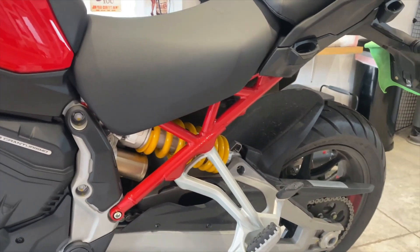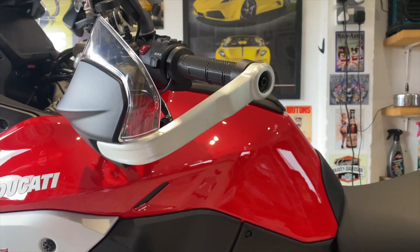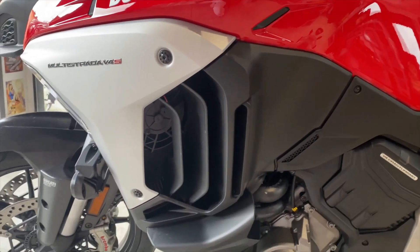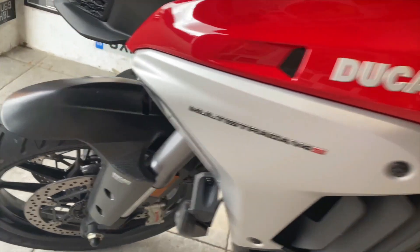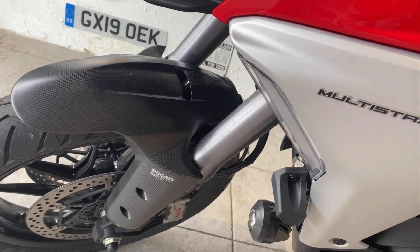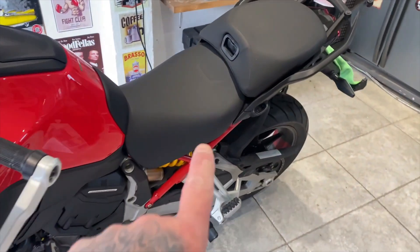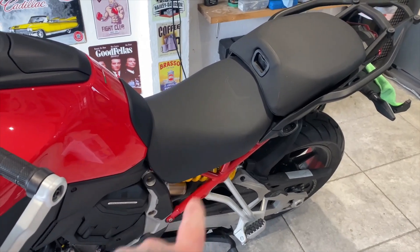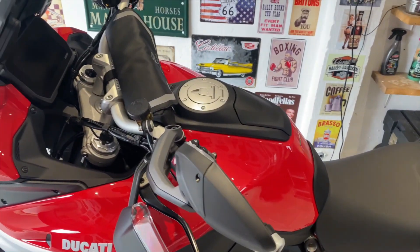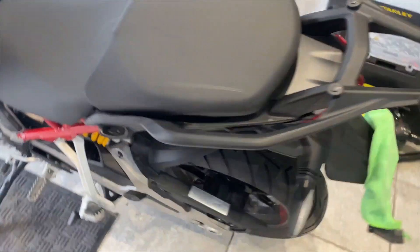For summer 2021, I've ordered quite a few extras for this bike. Unfortunately, because of lockdown, Ducati have not been delivering parts, so I'm going to have to wait. I've got a carbon fibre front mudguard, a rear carbon fibre piece on order, and a heated lowered comfort seat on order.